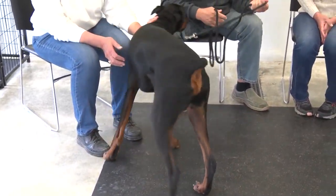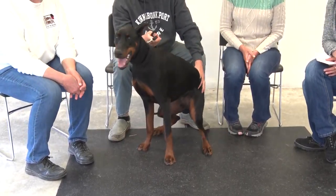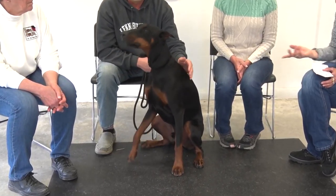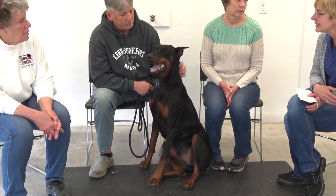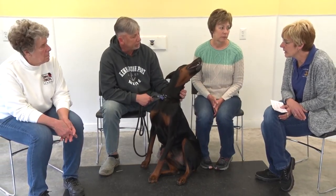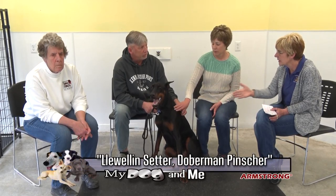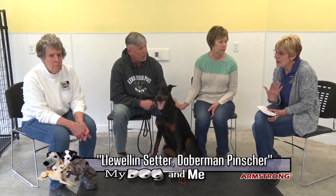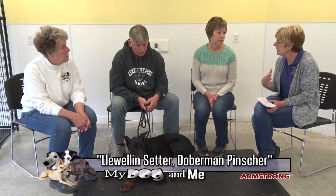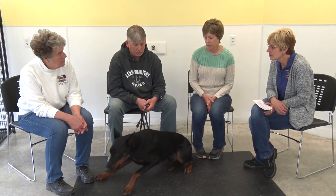Dobermans, Weimaraners, and big deep-chested dogs are susceptible to bloat. It's not a health clearance thing — it's an event that can happen. If they drink way too much water, eat heavily, and then exercise heavily, it can cause bloat and become life-threatening extremely fast.